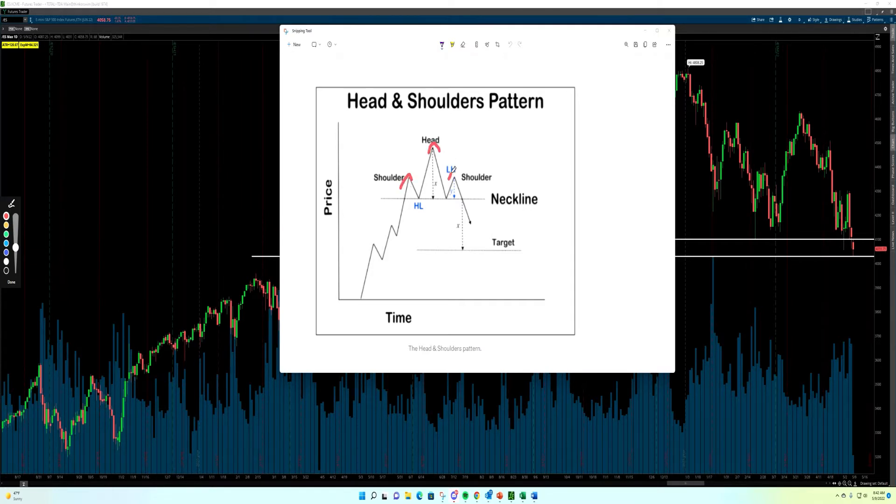Now, what you'll notice is key about this pattern is this neckline. The neckline is your confirmation. When you break below the neckline, that's when you start to open up to the downside. If we do not break below the neckline, this is not a legitimate pattern, so it has to be confirmed. If you do break below the neckline, you get a target from something called a measured move. You take the head to the neckline, duplicate that same drawing and move it over, and that gives you your approximate target to the downside.